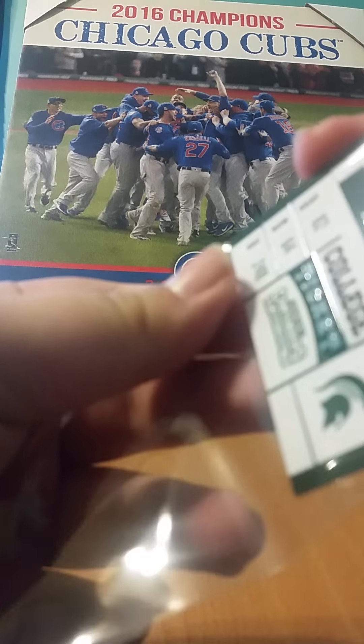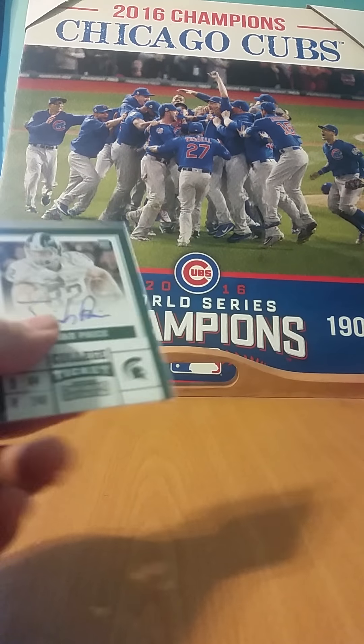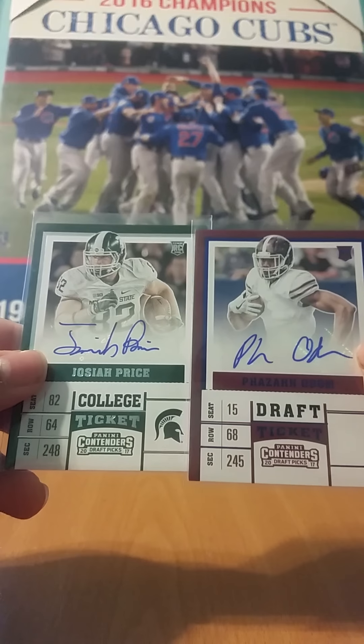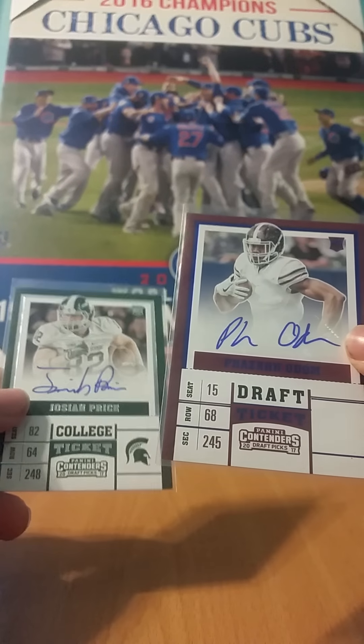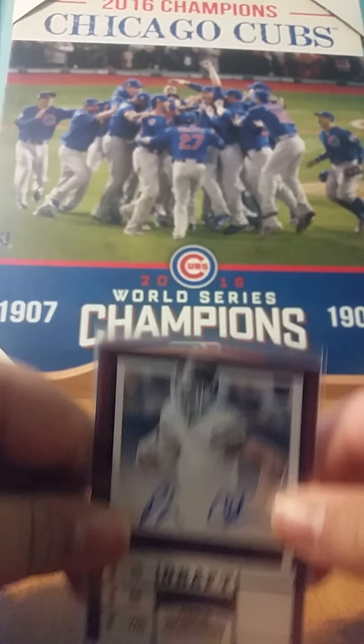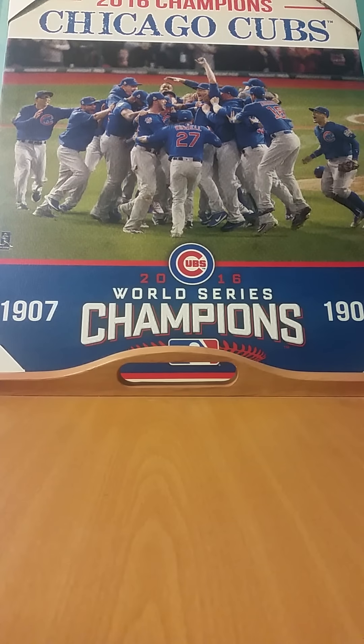So if you do know where these guys went, let me know, because I have absolutely no idea. Don't know how they were in the prospects either. But those are our two autographs — Josiah Price and Faison Odom. Thank you guys for watching, hope you enjoyed. My next video should be a for sale, for trade, or a mail day, so stay tuned for that. Hope you guys have a great day.